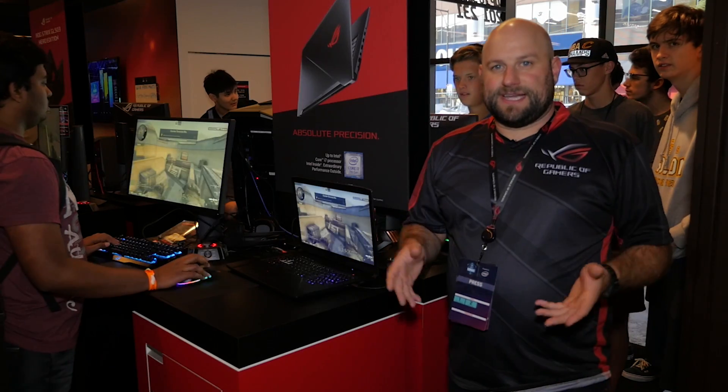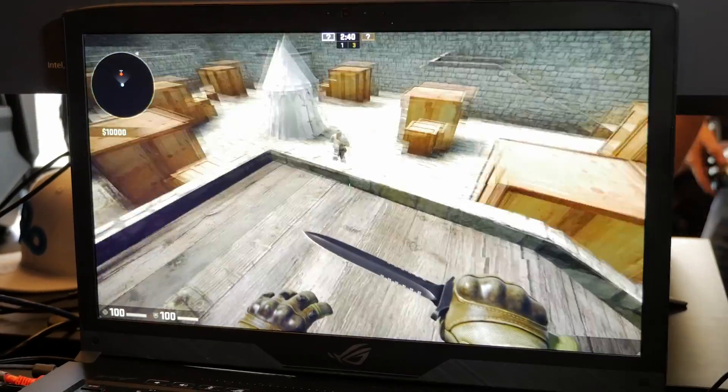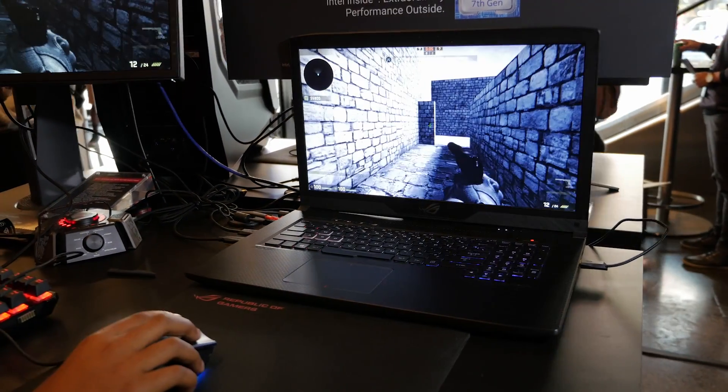But it's not just the design that makes it great for FPS games. We've also added a 17-inch 120Hz display with a five millisecond response time. So even if you're at a LAN party or wherever, you'll always have a high performance monitor with you.